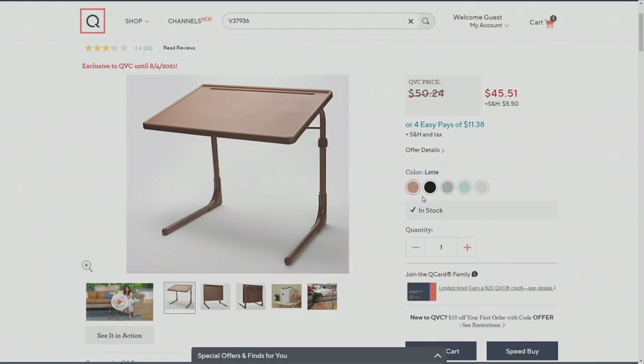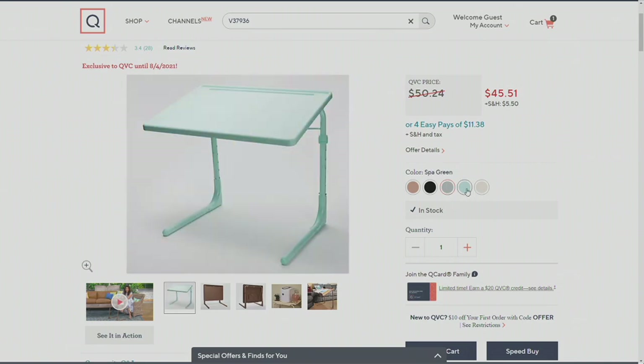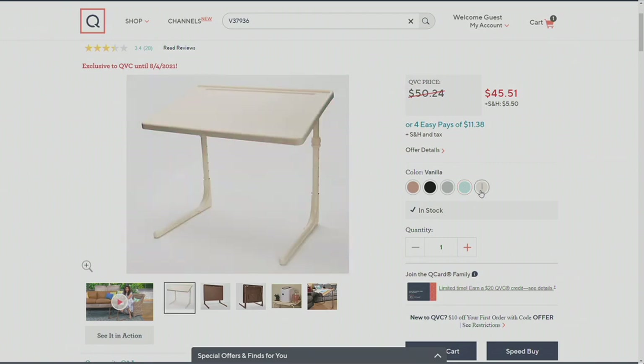In front of me is the color Latte — it's always the most popular, that warm rich caramely tone we love. We also have it in Black, a nice neutral everyone loves, and Gray. We also have two exclusive colors: Spa Green, which is very limited with very few left, so get on QVC.com right now to place your order. And we also have it in Vanilla.